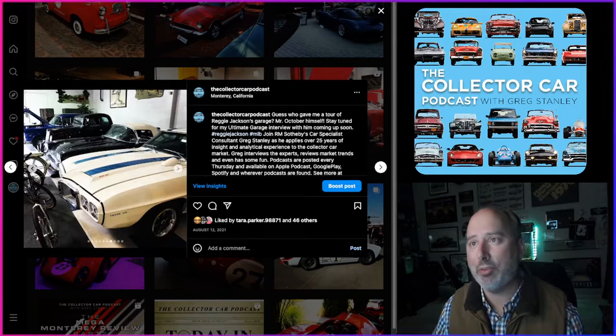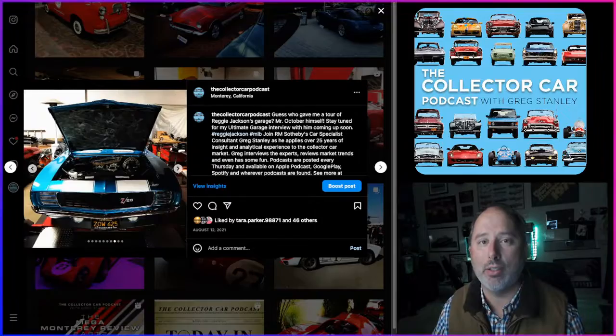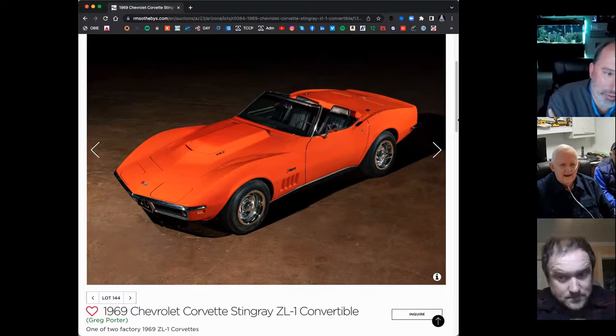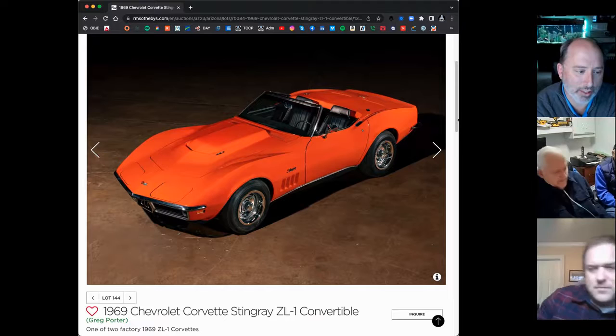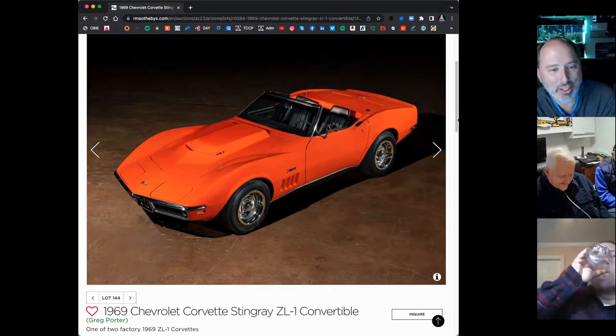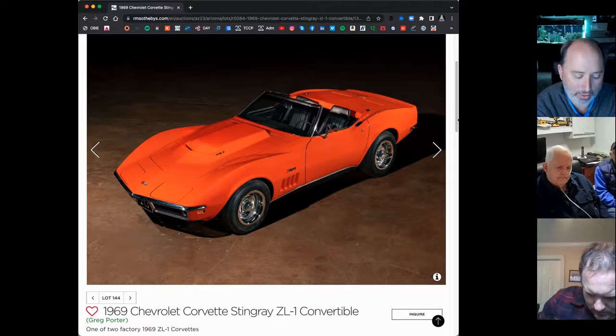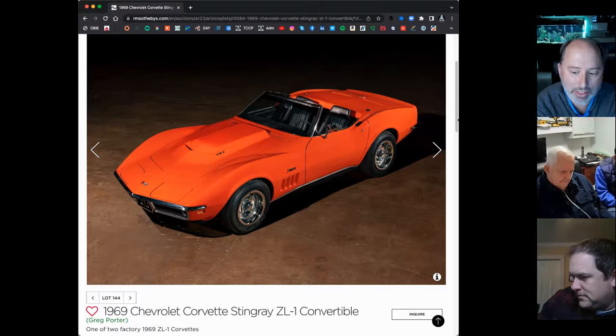Now let's hear from the original owner. We're talking about a one-of-one 1969 Corvette ZL1. I've got Greg Porter, one of the car specialists with RM Sotheby's, and also John Marge, the original owner. John, you have this incredible car that you owned in the past, coming up for auction at RM Sotheby's Arizona sale. You've had a lot of cool cars in your history and this is one of the coolest — could you tell us a little bit about this Corvette ZL1 and how you came to own it?